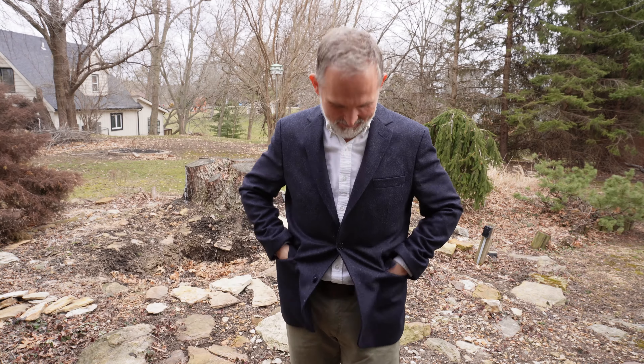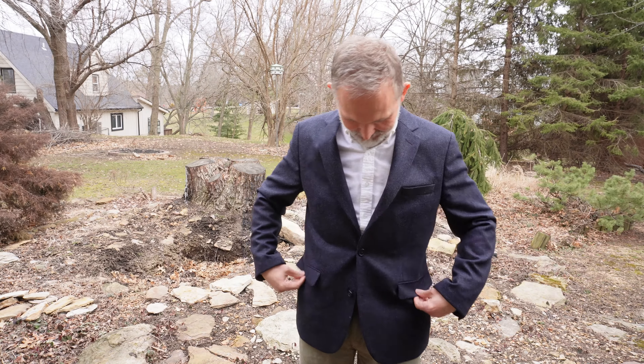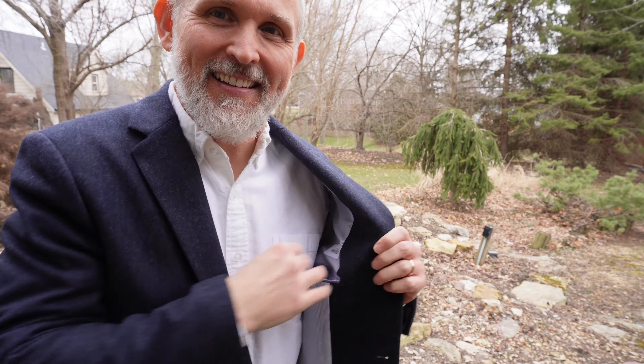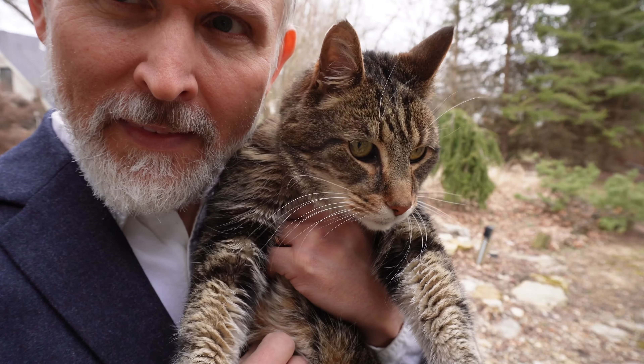I really like the way I look in this jacket. It's not too dressy like a suit coat, and it's not too casual like a cotton sport coat or a cotton blazer. It hits a sweet spot of comfort, class, and versatility. And if I was only allowed one blazer to own, it would probably be this one.